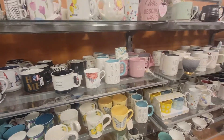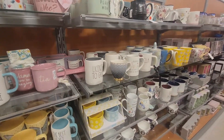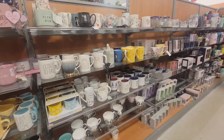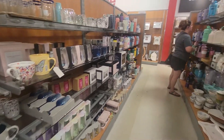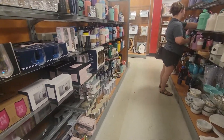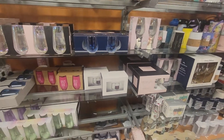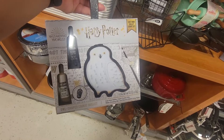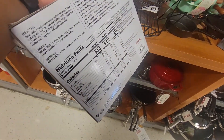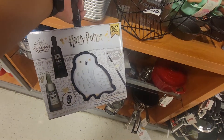Bright future. The best is yet to come. Harry Potter K-Style Skillet Cookie Set — $10 for that.